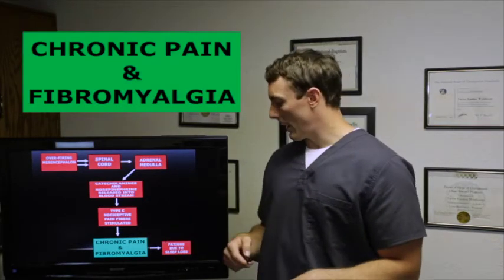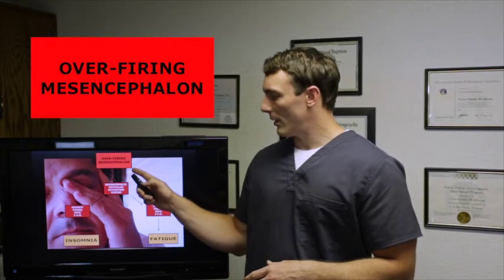With chronic pain and fibromyalgia, you have fatigue and sleep loss. The mesencephalic reticular activating system fires the most at around 3 a.m. and at its lowest at around 3 p.m. Most people with fibromyalgia have insomnia because their brain is firing so much at 3 a.m., and they get chronic fatigue during the day because of decreased activity around 3 p.m. That's what gives you the fatigue that comes along with fibromyalgia.